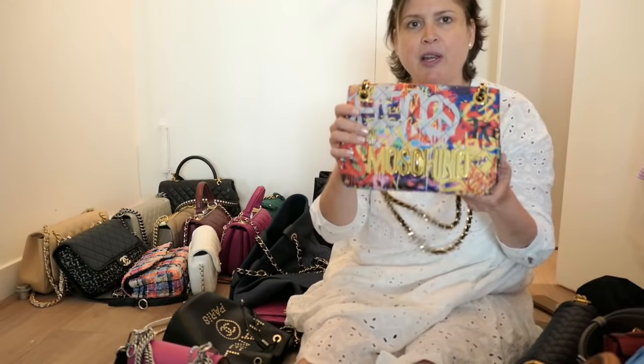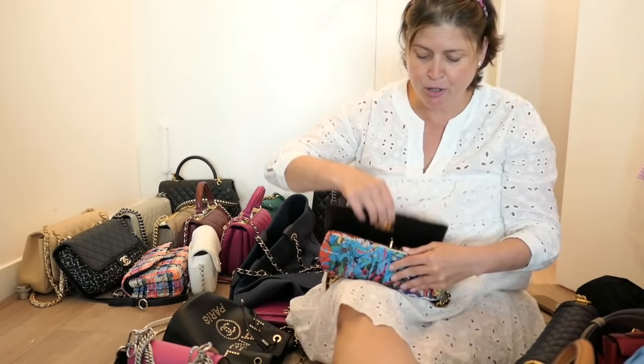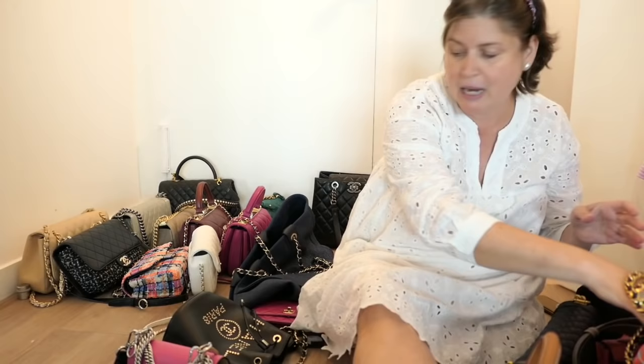Most everything else is Chanel, but first the non-Chanel bags. This is a fabric graffiti print bag — a Moschino. I bought this on sale years ago and I still love it. I will forever be a child of the 80s. It's basically a flap handbag, similar to a Chanel flap in terms of functionality but lighter because it's fabric. It can go over the shoulder or longer and more crossbody. I haven't worn this in a while but I love it, so I'm going to whip this back out soon. Keep.